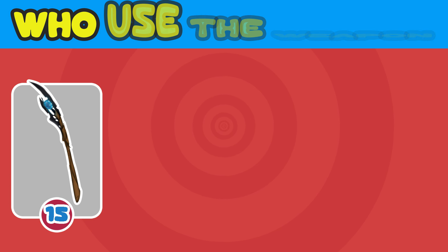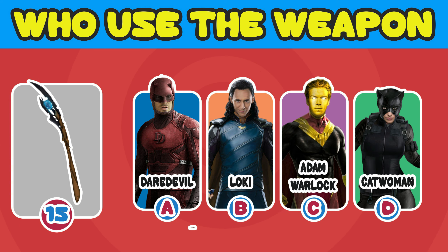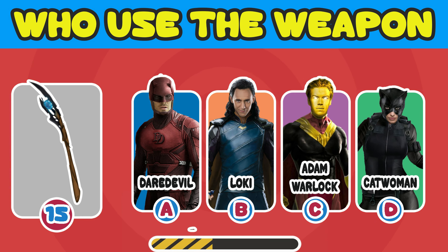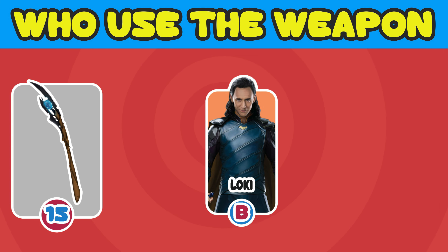Number 15, the last one. Who used that staff? A. Daredevil. B. Loki. C. Adam Warlock. D. Catgirl. The answer is B. Loki.